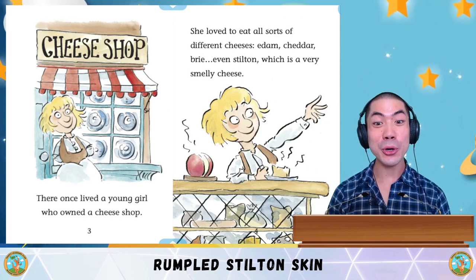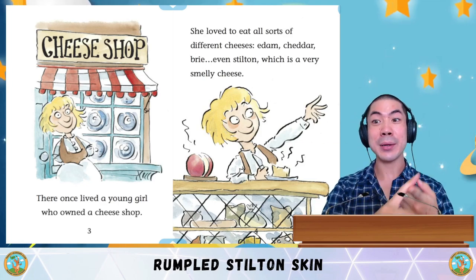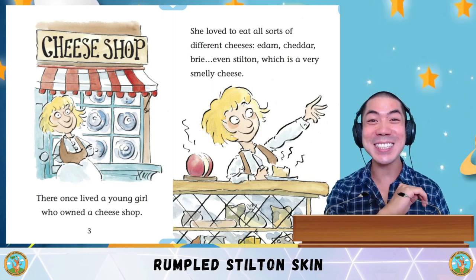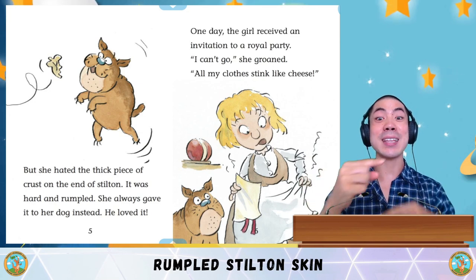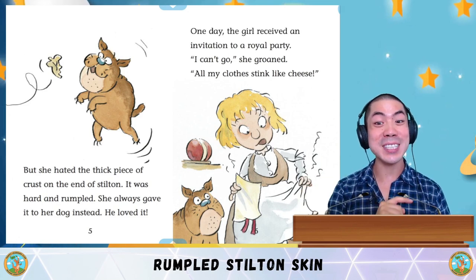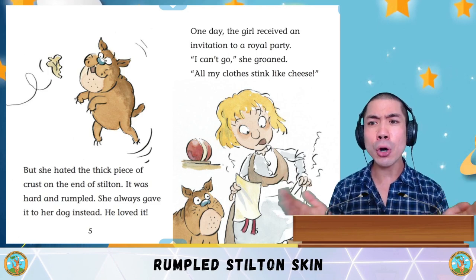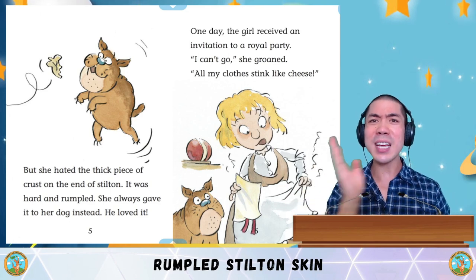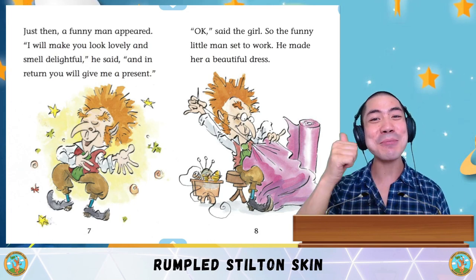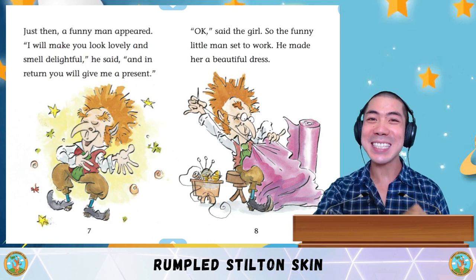There once lived a young girl who owned a cheese shop. She loved to eat all sorts of different cheeses — cheddar, brie, even Stilton, which is a very smelly cheese. But she hated the thick piece of crust at the end of the Stilton. It was hard and rumpled — she always gave it to her dog instead, and he loved it. One day the girl received an invitation to a royal party. 'I can't go,' she groaned, 'all my clothes stink like cheese.' Just then, a funny man appeared. 'I will make you look lovely and smell delightful,' he said, 'and in return, you will give me a present.' OK, said the girl.